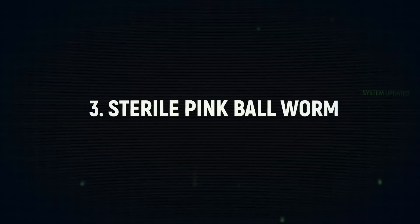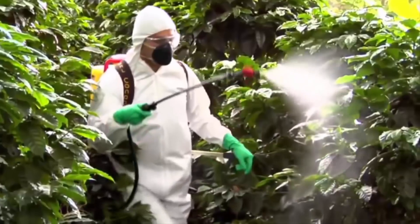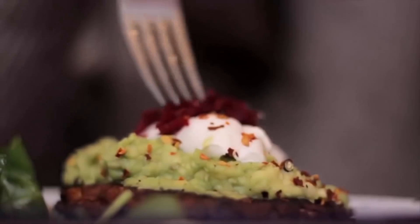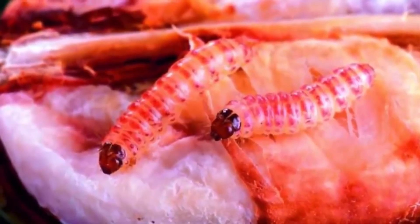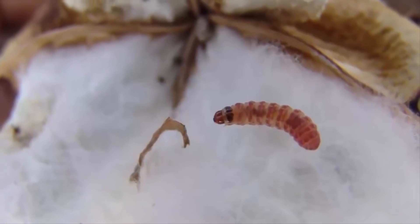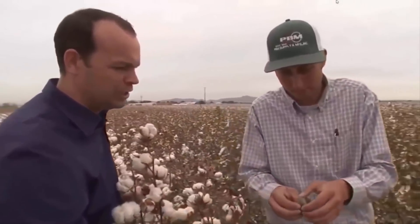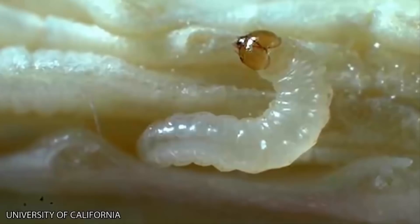Number 3: Sterile Pink Bollworm. Cotton crops in the United States are notorious for getting overrun with pests, with constant debates over pesticides. One non-poison method to combat the pink bollworm is particularly interesting: scientists created a version of the worm that is sterile, meaning it can't reproduce. They then release these sterile worms into the crops to compete against wild bollworms, significantly cutting down the numbers of newly born. The modified worms are sterilized by radiation and marked with a fluorescent indicator so they can be easily tracked.